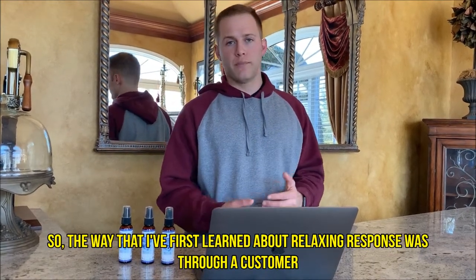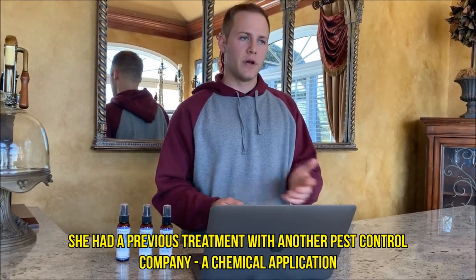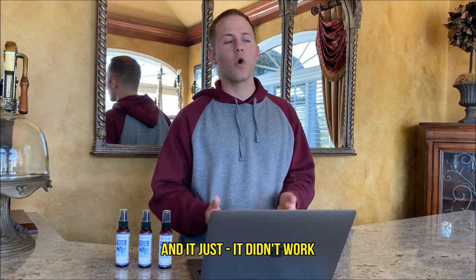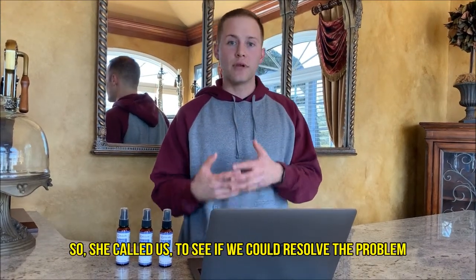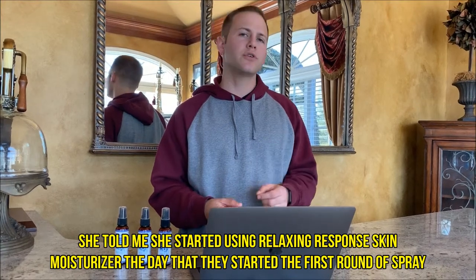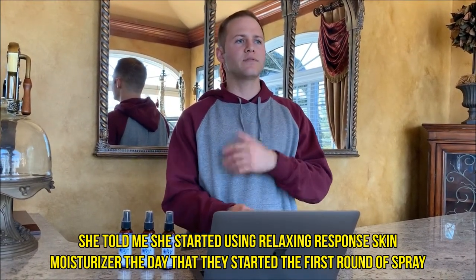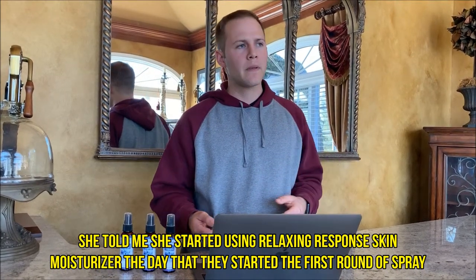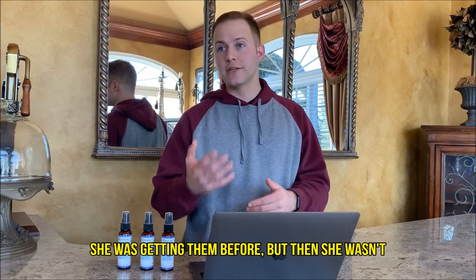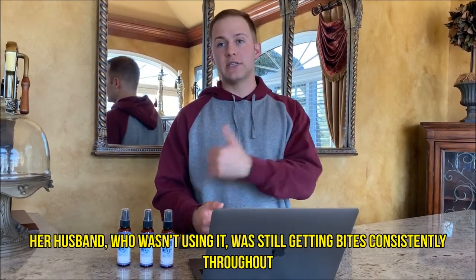The way that I first learned about Relax and Response was through a customer. She had had a previous treatment with another pest control company — a chemical application — and it just didn't work, so she called us to resolve the problem. She told me that she started using Relax and Response Skin Moisturizer the day they started the first round of spraying, and she noticed she just wasn't getting any more bites. Her husband, who wasn't using it, was still getting bites consistently throughout.